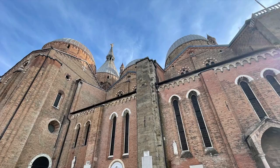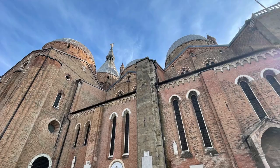I focused so much on the massive basilica that I completely overlooked its neighbouring world heritage site, the Oratorio di San Giorgio.